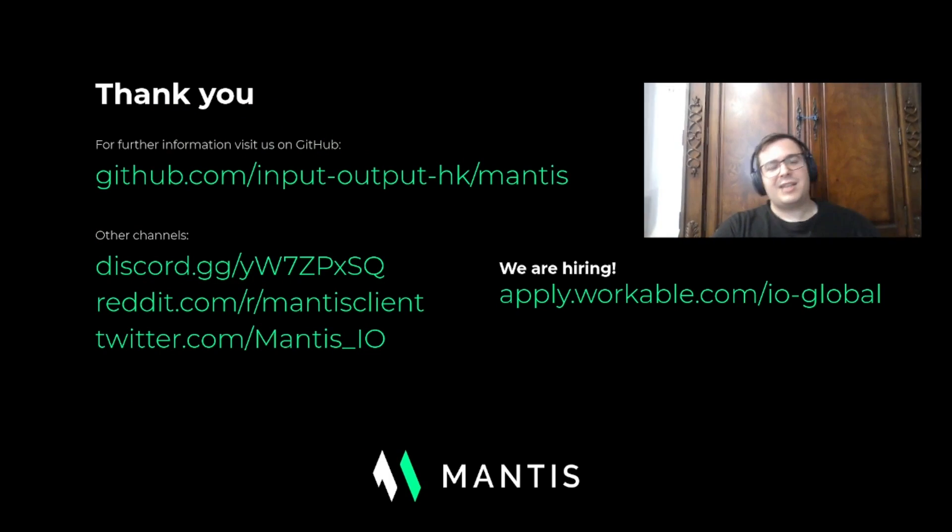I want to thank you for joining us for this Mantis update. Please do feel free to visit our project repos and join our channels on Discord, Reddit, and Twitter. We've gotten past 1,000 Twitter followers, so thank you to the community for that. We're also hiring, so please do check out our job board — especially if you're a Scala developer, come on board. Thank you very much.